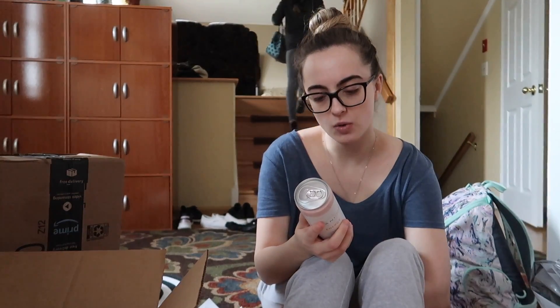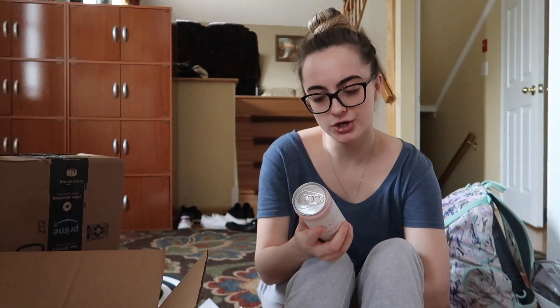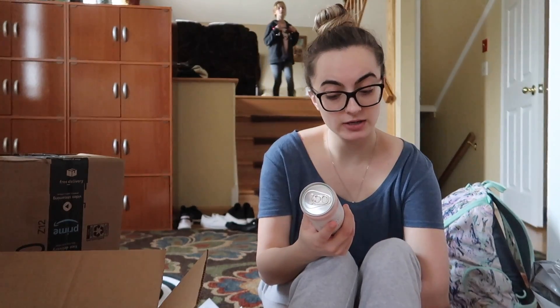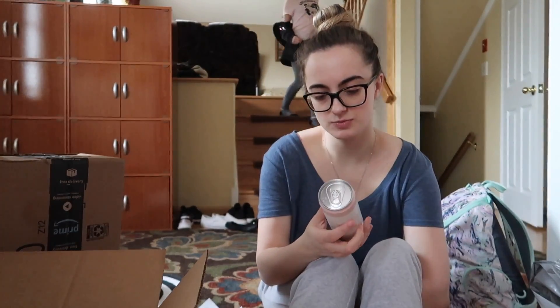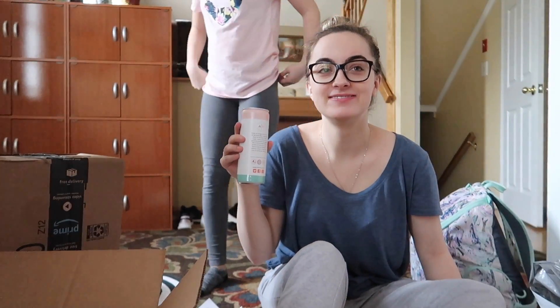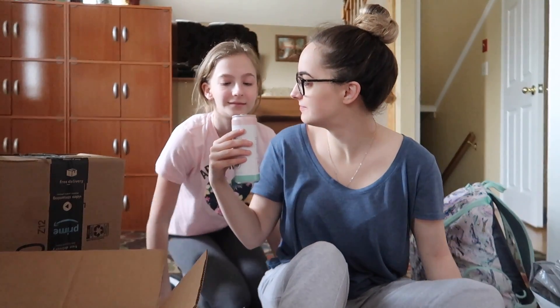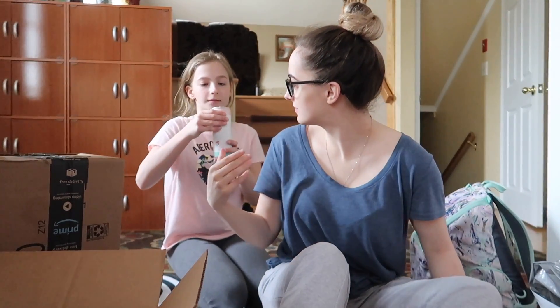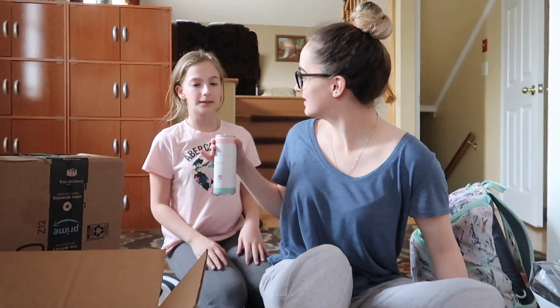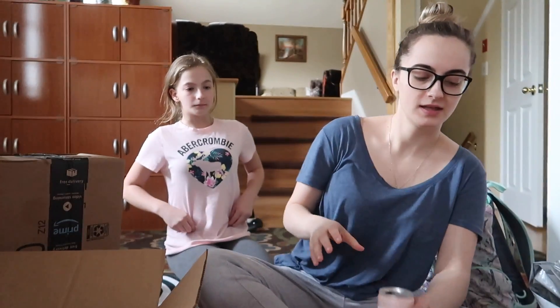Finally, an energy drink you can feel good about consuming. Away are the days of high sugar, overly carbonated, obscenely branded beverages — simple, fun, unique flavors, 200 milligrams of caffeine, a touch of biotin, and only 10 calories per serving. Oh my gosh, it's so good! Do you want to try a sip? What do you think? Tastes like iced tea? Yeah, but it is carbonated. That's good!